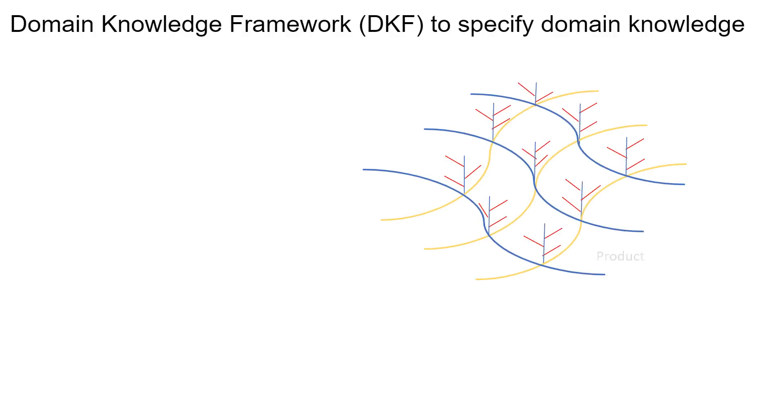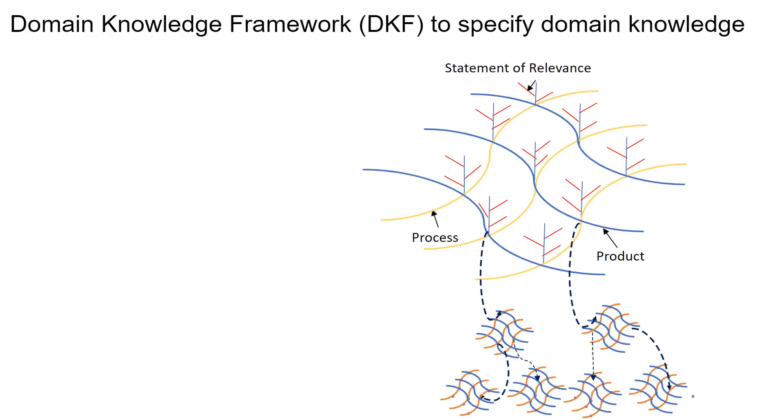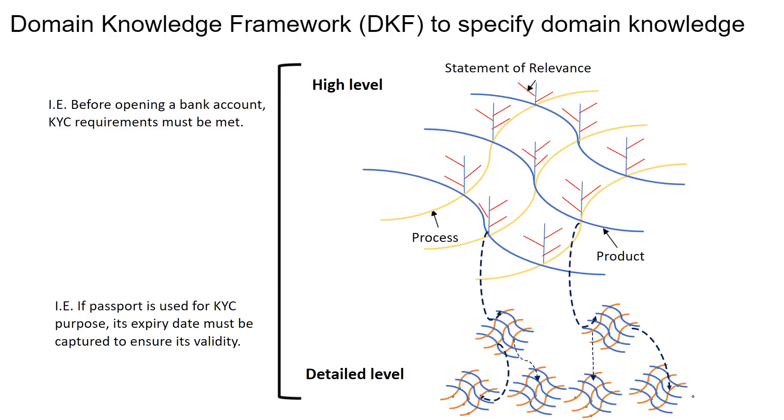Every industry has an offering for the market called a product. Every product will have its life cycle activities called a process. Product and process create a mesh structure. Statement of relevance is a knowledge nugget at the intersection points of products and processes. The product-process mesh regenerates, allowing specification of domain knowledge at both high level and detailed level. From the banking domain, an example of high-level knowledge is: before opening a bank account, know-your-customer (KYC) requirements must be met. An example of detailed-level knowledge is: if a passport is captured for KYC purposes, its expiry date must be captured to ensure validity. The domain knowledge framework, DKF, consists of the product-process mesh, its regeneration capability, and statement of relevance.